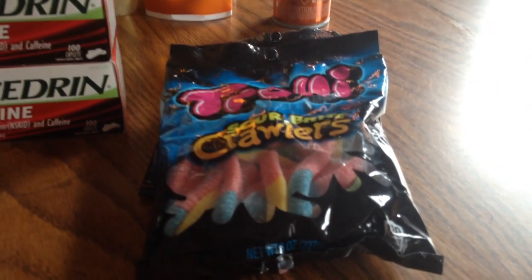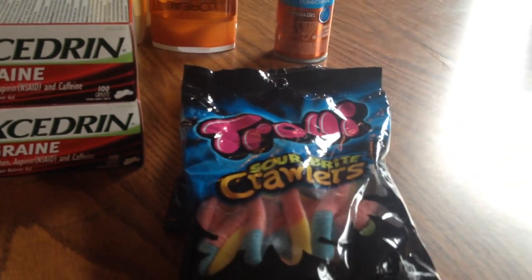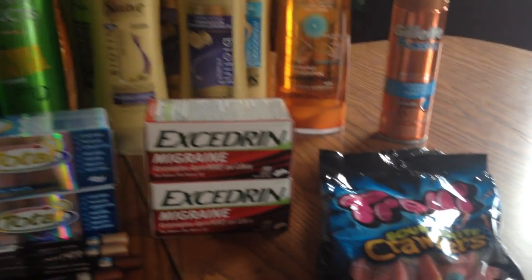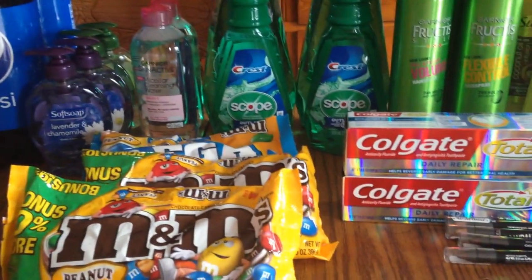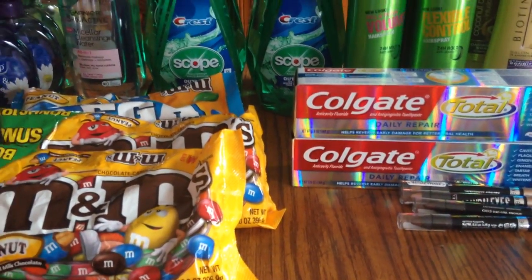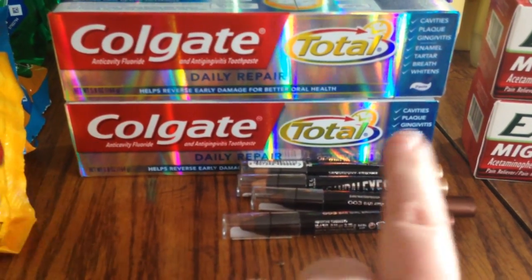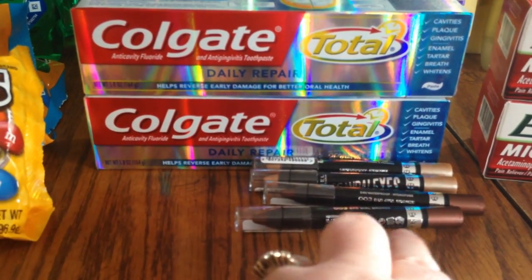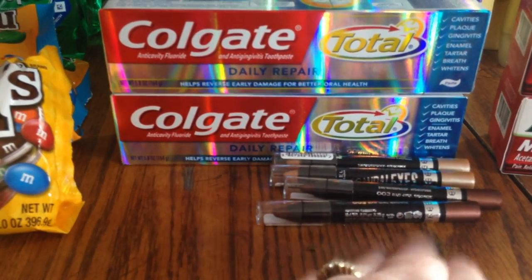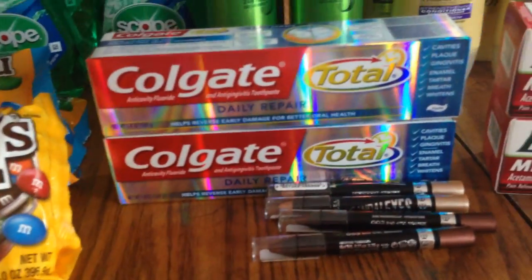The Trolli candy was two dollars a bag and you get a two-dollar Extra Care Buck back, so basically free. For the Rimmel, I think I got a three-dollar Extra Care Buck back — they were around four dollars each, and with two-dollar-off coupons, for every two you paid about five dollars and got a three-dollar ECB back, so for six items I got about six dollars in ECBs.